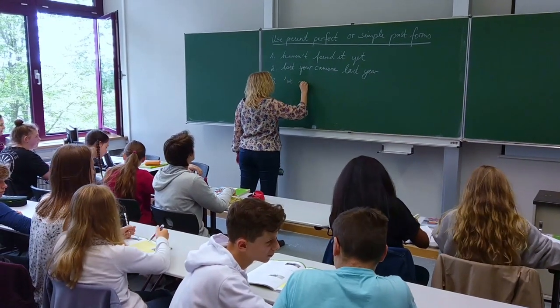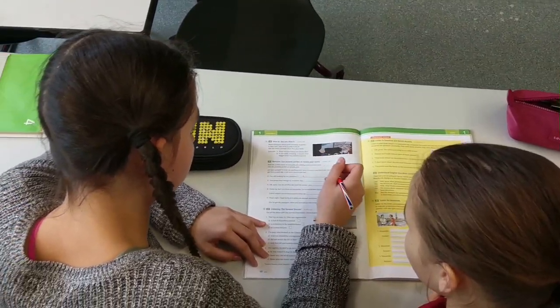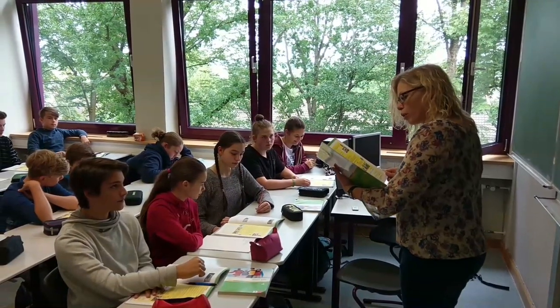In the second part of our video, we would like to give you some impressions of our school. This is our English class, where we learn to read, write and speak in English.